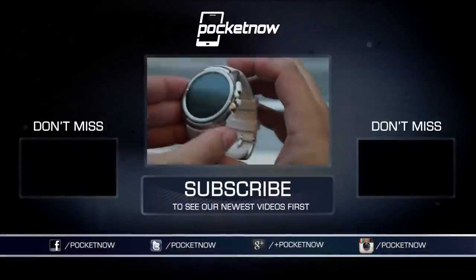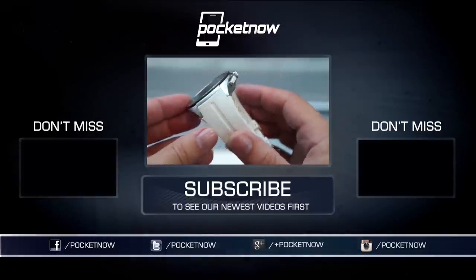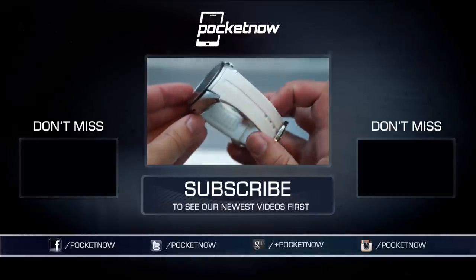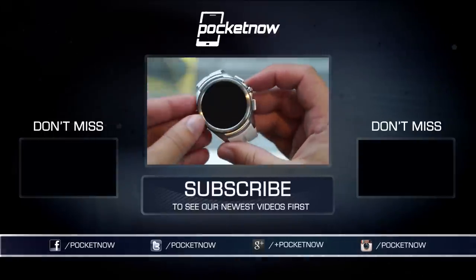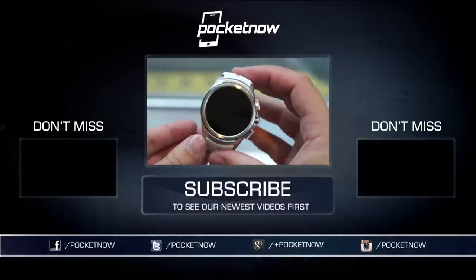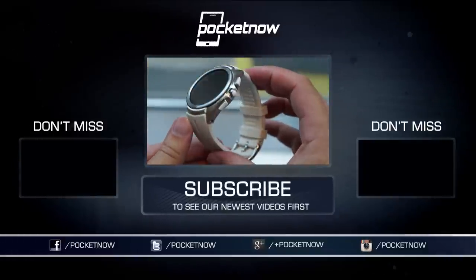Be sure to check out our other hands-on from today, also from LG — the first Android Wear smartwatch with a cellular radio, and buttons, lots of buttons. Be sure to follow Pocketnow on social media, and follow me at CaptainTwoPhones. Until next time, this has been Michael Fisher from New York City. Thanks for watching. We'll see you soon.